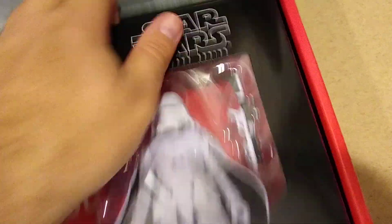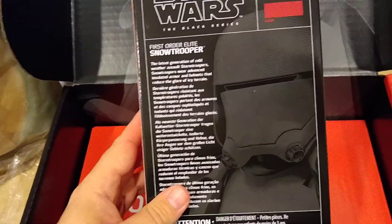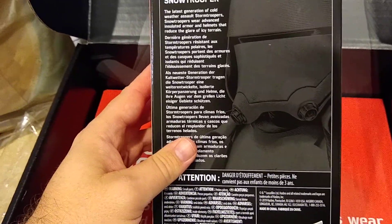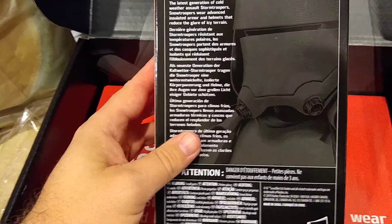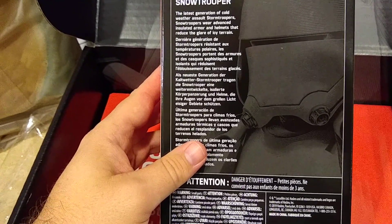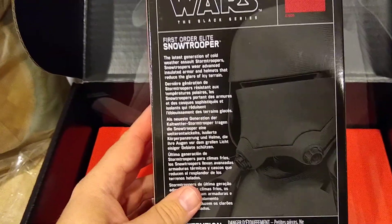Oh, snowtrooper! That's pretty cool. I only have a couple of Black Series figures which I was going to review soon. The latest generation of cold weather stormtroopers — snowtroopers wear advanced insulated armor and helmets that reduce the glare of icy terrain. He then attempts to read the French packaging with a Spanish accent: 'Les snowtroopers portent des armures et des casques sophistiqués... les terrains glacés.' The things you get by watching this channel.